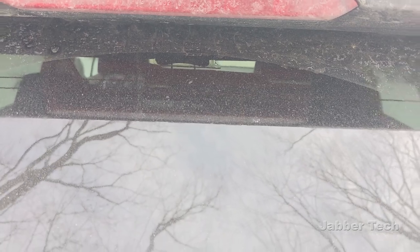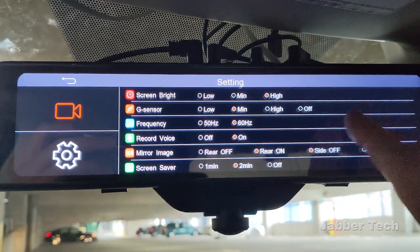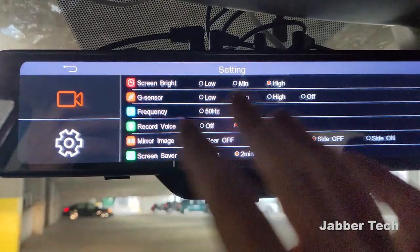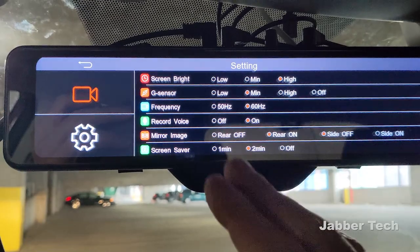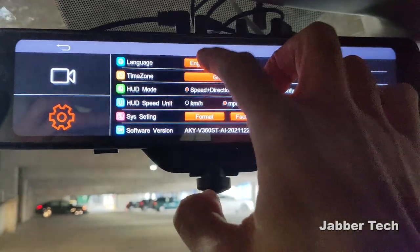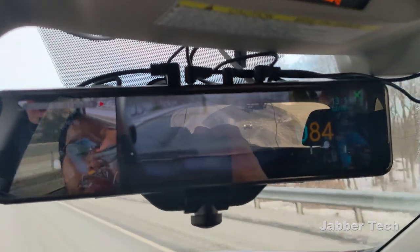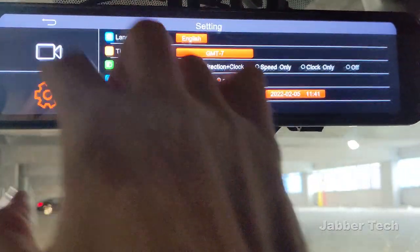Taking a look at some of the settings - you can increase or decrease the screen brightness. Here's your G-sensor sensitivity level, which I usually leave in the middle, but you can set it to low, high, or completely off. You also have the option to turn on or off audio recording, flip the image of the rear or side camera, and set the screensaver to turn off the screen after one or two minutes. On the second page there's language options, time zone, and the HUD display so you can show your speed, direction, and clock - or speed only, clock only, or off. You can also set miles per hour or kilometers, and factory reset.